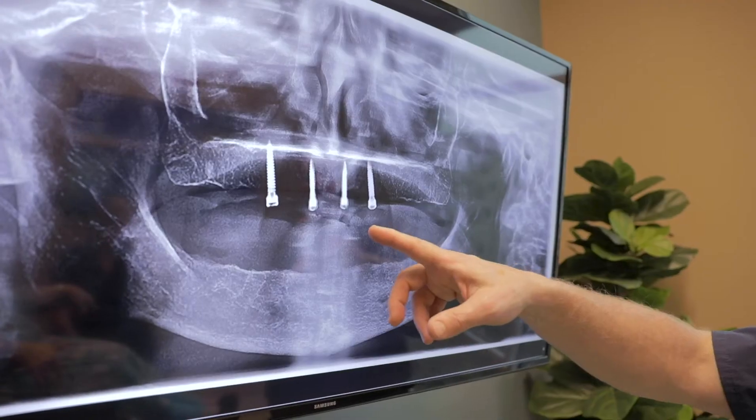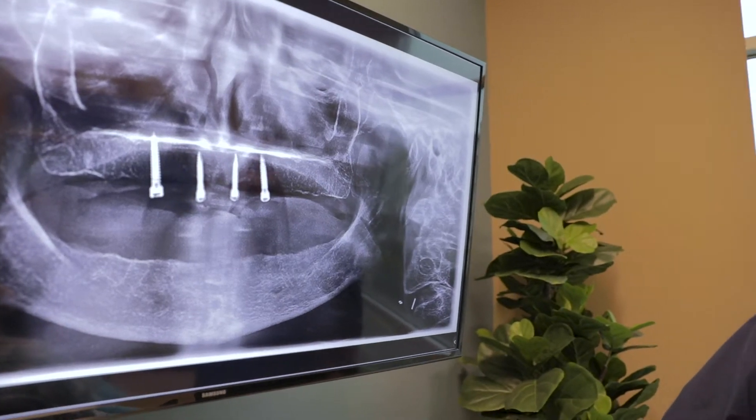I've heard many patients come and say that they were deemed previously not to be a good candidate for implants. When, in fact, they come in and with the technology that we have, we take the appropriate scans and find out that they are. And I think that's simply a function of individuals not having the adequate technology and diagnostic equipment to give patients the right answer at the right time.